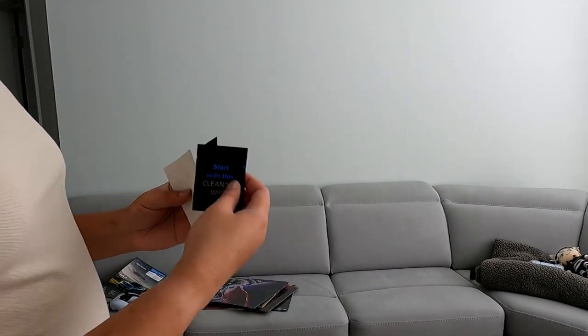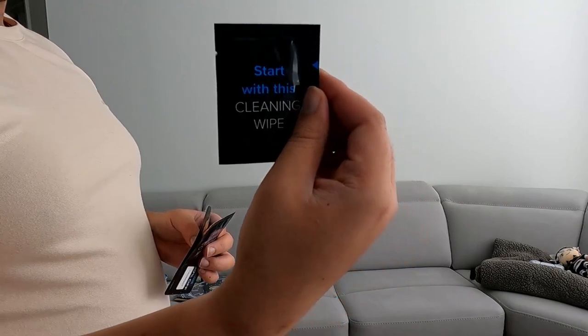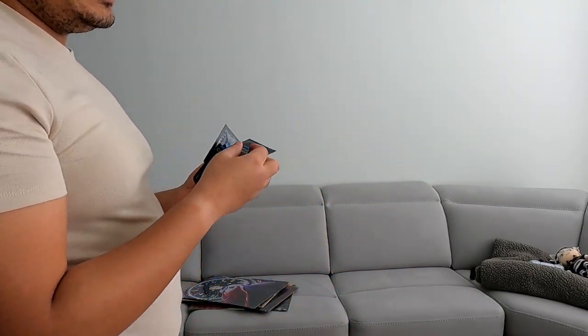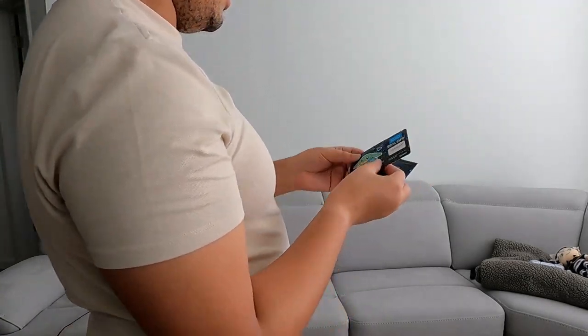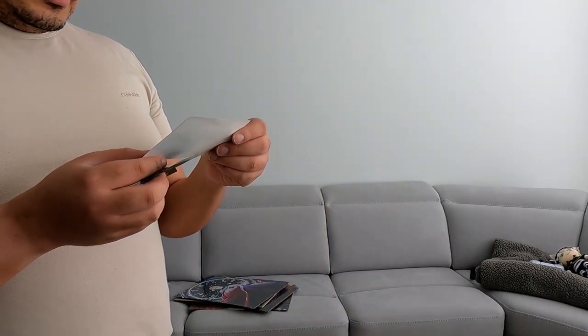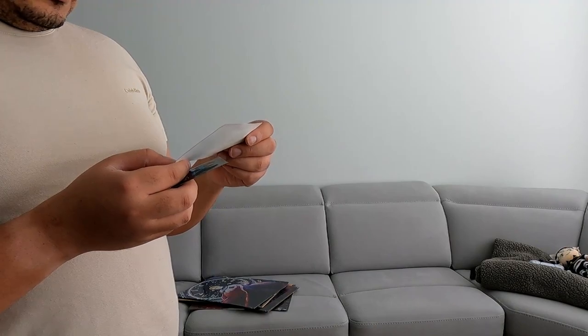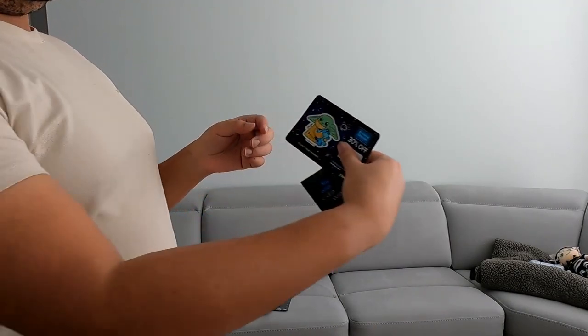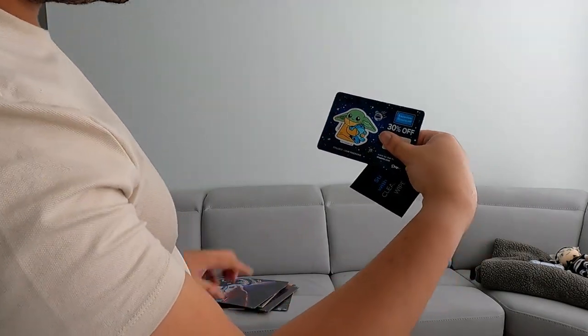I think each one has their own wipe that you use to wipe off the wall to get, like, paint primer or whatever off. And you get a 30% off discount with a little sticker — nice, that's cool.